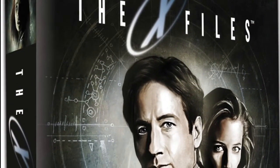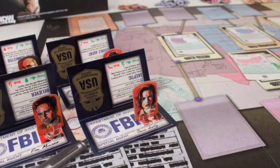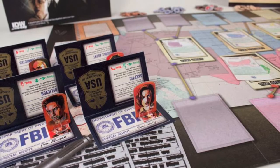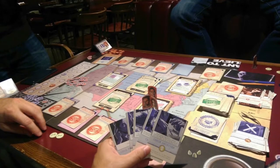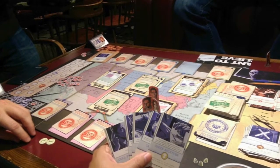The X-Files: New this year from IDW, this game lets players relive the creepy first three seasons of The X-Files. Up to four players take on the role of agents as they race around the country, closing cases and picking up pieces of the broader conspiracy. But one player takes the role of the cigarette-smoking man, who works to wound the agents and derail their investigations.